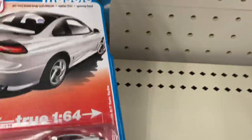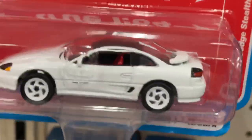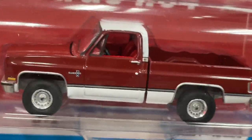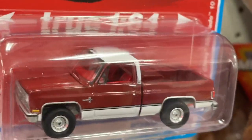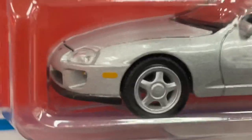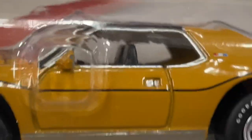And another one of these — here's the other Suburban. This Chevy looks amazing. Sweet! Putting the GTX and the AMC Javelin back up.